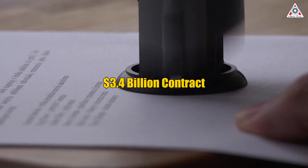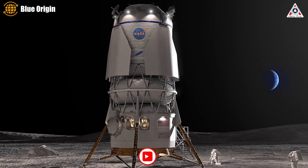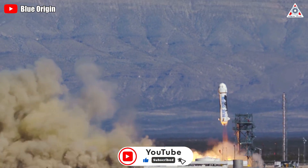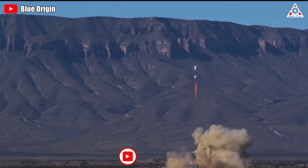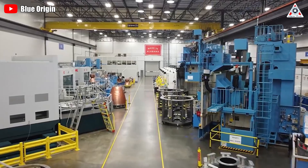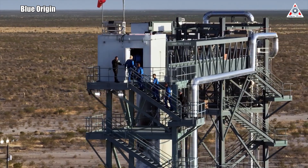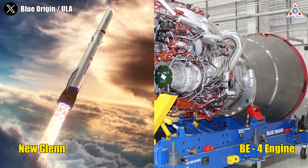Winning a $3.4 billion contract from NASA is one of Blue Origin's outstanding successes this year. After this success, most think that this will be the time when Blue Origin takes all the spotlight in the aerospace industry, with significant upgrades and activities to complete preparations before NASA's deadline. But the reality isn't so — information about Blue Origin's activities is quite sparse. It's only in the last few days that we've gotten some rare info and images, mainly related to the New Glenn and BE-4 engine.